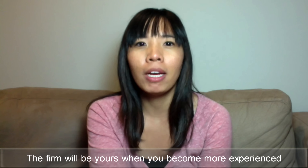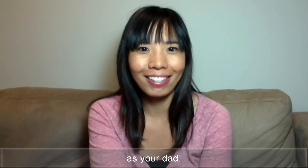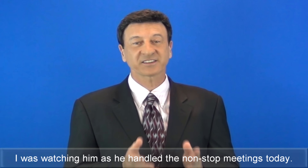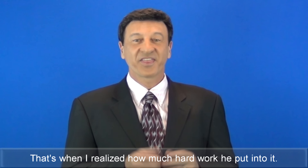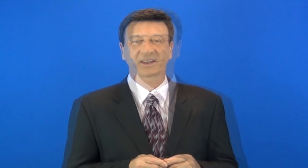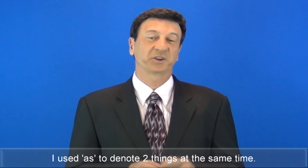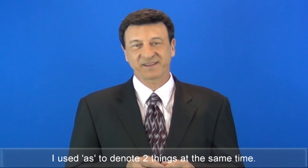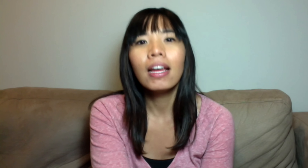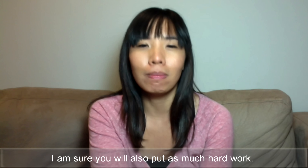That counts as good experience for you. The firm will be yours when you become more experienced as your dad. I was watching him as he handled the non-stop meetings today. That's when I realized how much hard work he put into it. I used 'as' to denote two things happening at the same time. It plays the role of a conjunction.